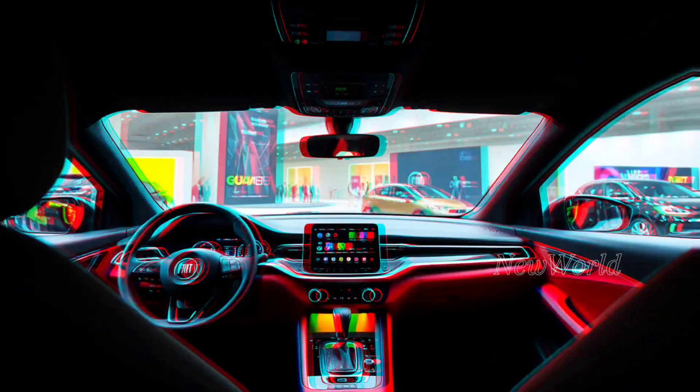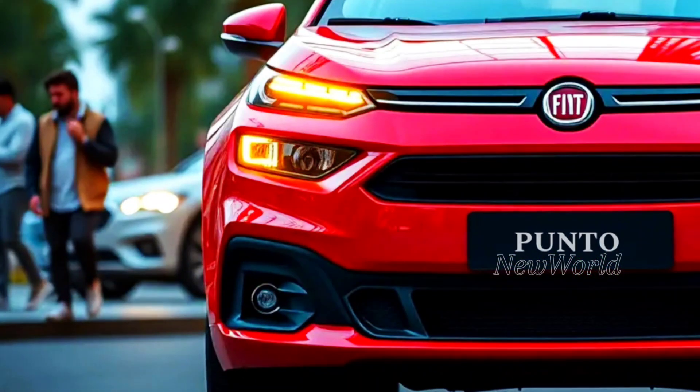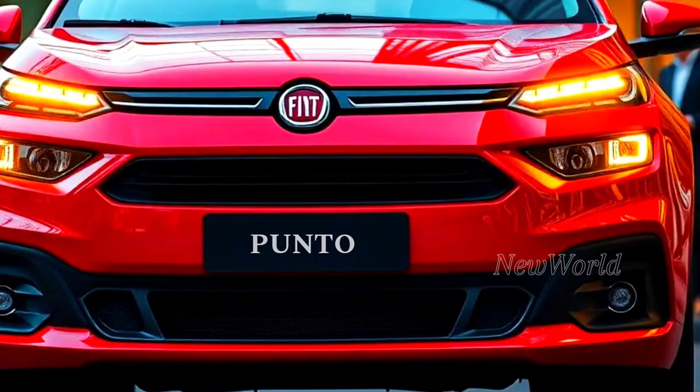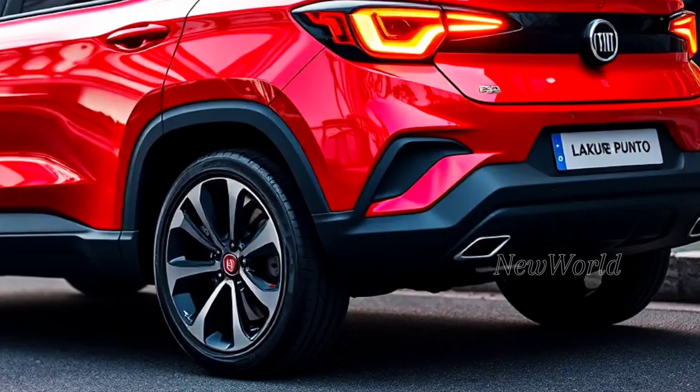This iconic hatchback car now comes with a fresh new face and performance that is ready to amaze you. Get ready to be amazed by all its advantages, because in this video we will thoroughly explore all the interesting details about the Fiat Punto 2025.